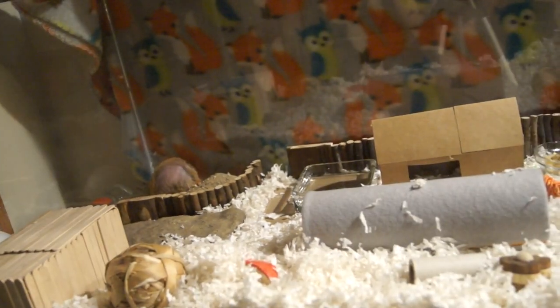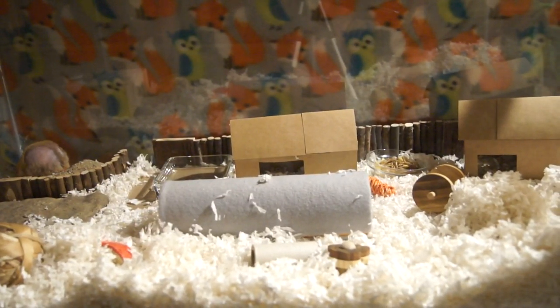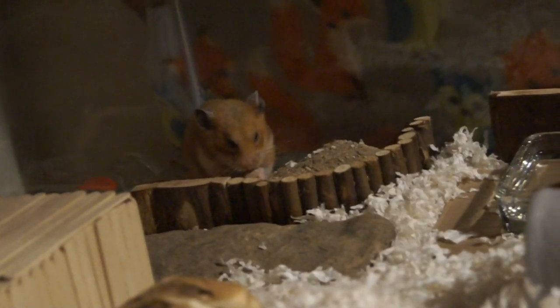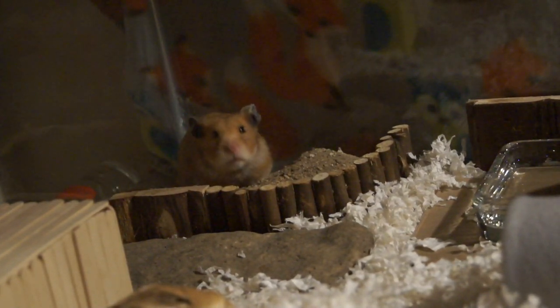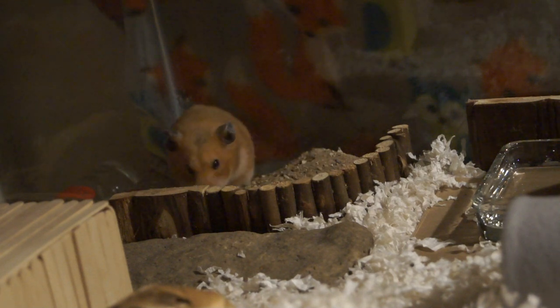Hamsters will normally lose their fur just a bit as they get older. However, if you see something like what she's got going on — where they have a significant amount of hair loss — and if you have a vet that you trust, that you know is going to be good with hamsters, take them to the vet.